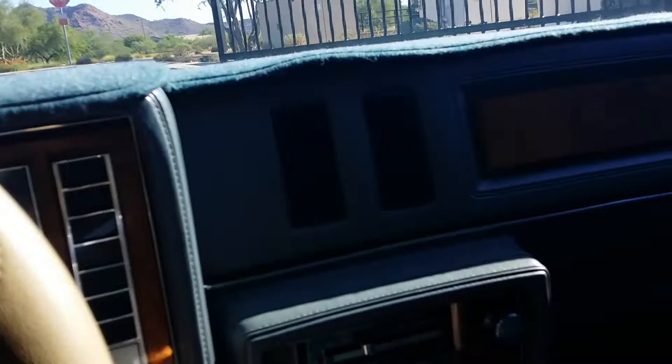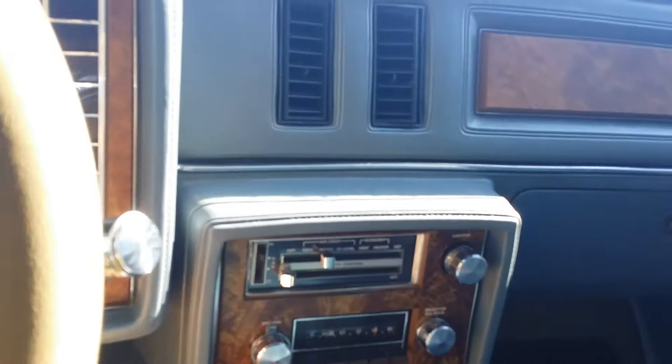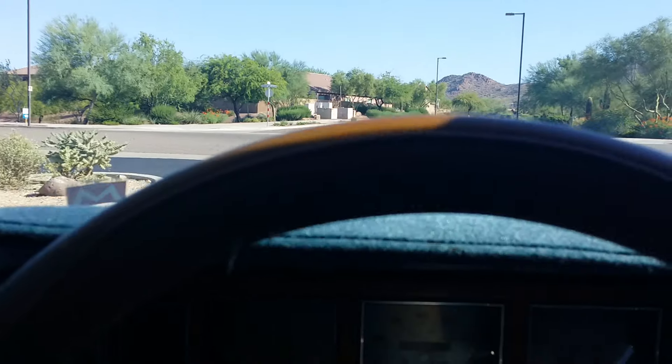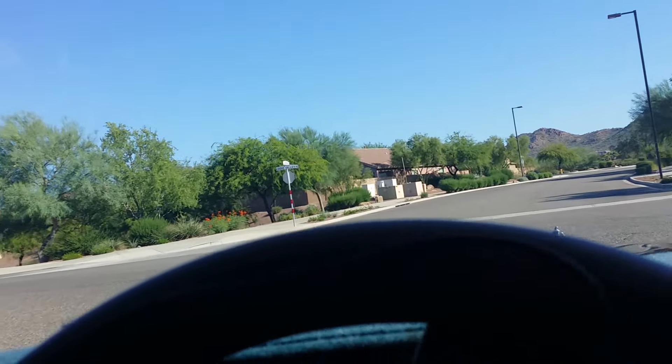As we're waiting for this gate — the radio works. The speakers probably need to be replaced. The car is wired for a sound system; I have not tested that sound system. I don't know if the speaker wires work, but they are there.